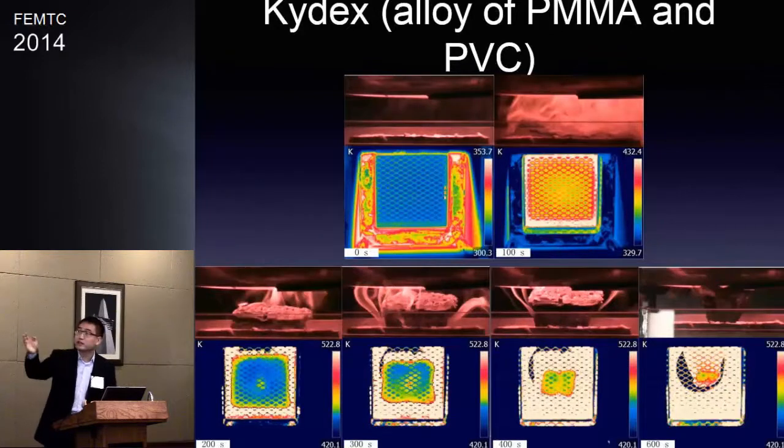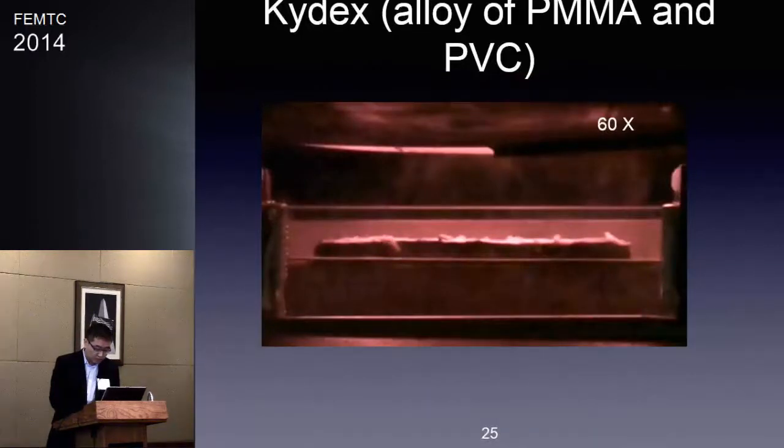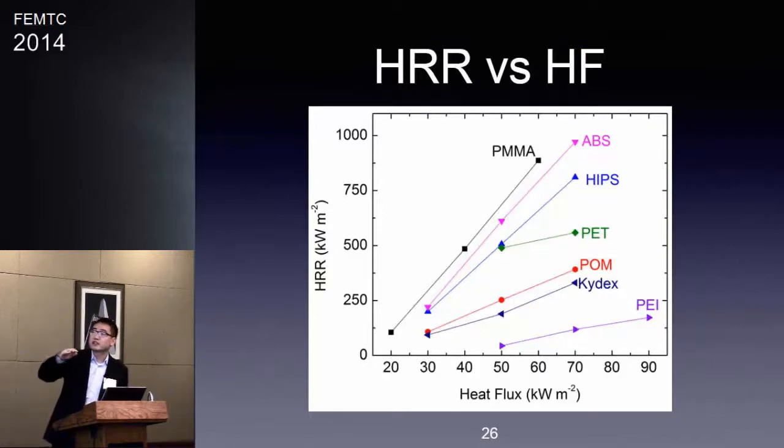We also extend our method to charring polymers. You can see from the top camera that the surface of the charring polymer forms a mushroom-like structure. On the bottom, the IR camera shows the base of the polymer shrinking while the char grows. This is the last set of work — looking at the heat release rate of all seven polymers studied using the cone calorimeter.